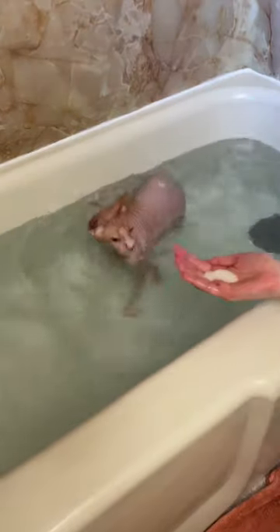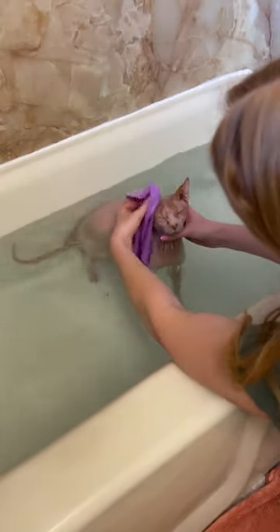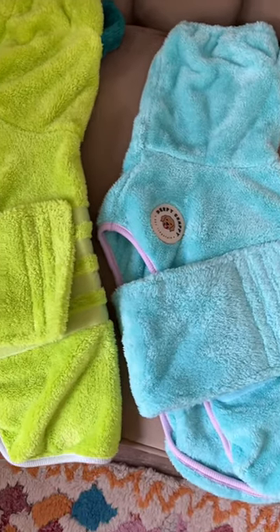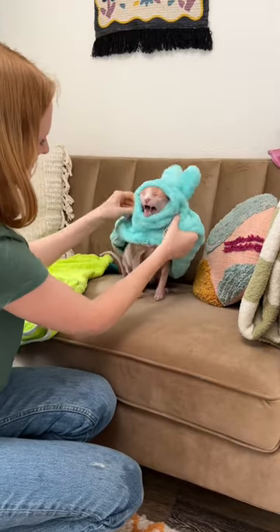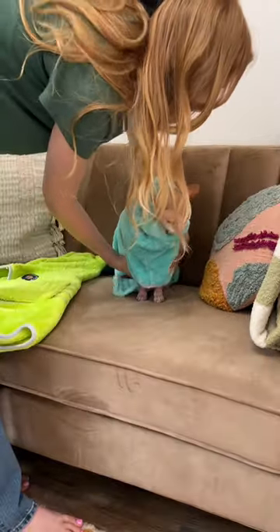His skin is a lot more sensitive, so instead of the gloves I use a really soft microfiber makeup towel, and since he has no hair, he is so much dirtier. After I take him out of the bath, they're not quite finished — I put them in their little towels and then we've got to clean their ears, eyes, and clip their nails.